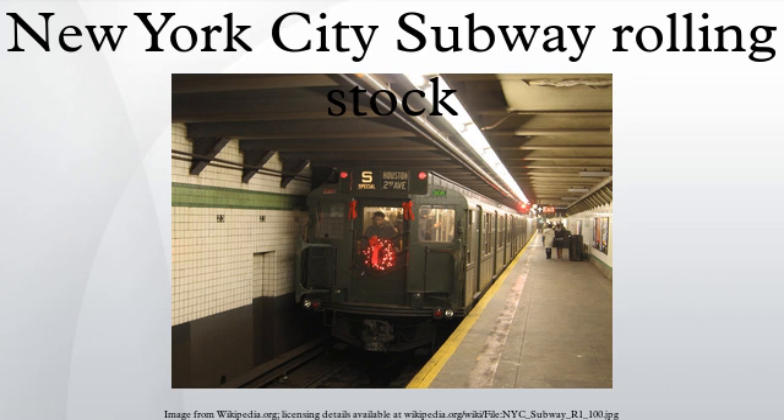Cars purchased by the City of New York since the inception of the IND and for the other divisions beginning in 1948 are identified by the letter R followed by a number — for example, R-32. This number is the contract number under which the cars were purchased. Cars with nearby contract numbers may be virtually identical, simply being purchased under different contracts. The New York City Board of Transportation settled on a system of documentation that is still in place under MTA New York City Transit.